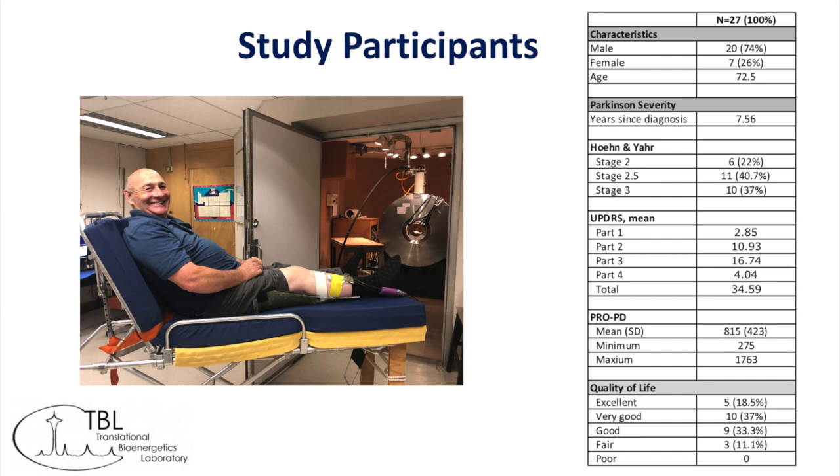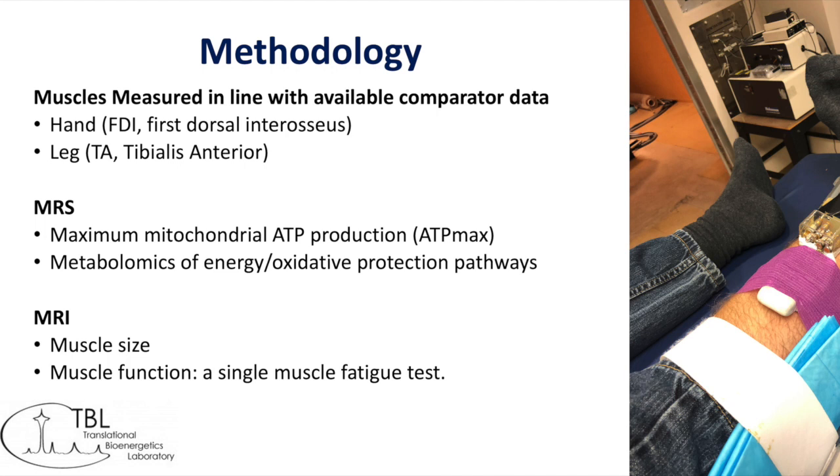We looked at two different muscles — the FDI and the tibialis anterior — in the hand and the leg. We used MRI to measure size of muscle and MR spectroscopy to measure ATP and NADH.